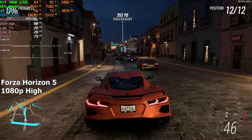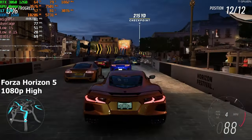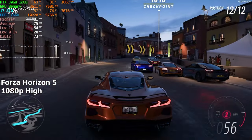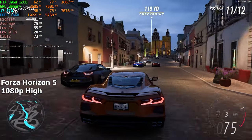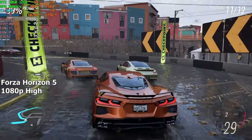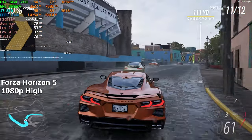In Forza Horizon 5 at 1080p high settings we're getting around 70fps. The game feels smooth and I didn't see a single stutter throughout this benchmark. In the actual game you'd get even more fps because there will be fewer cars and the CPU will have less to load. Whenever I test hardware I use the built-in benchmark because it's a lot more taxing than actual gameplay.